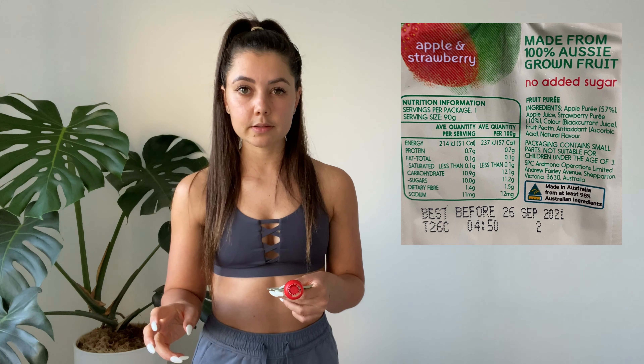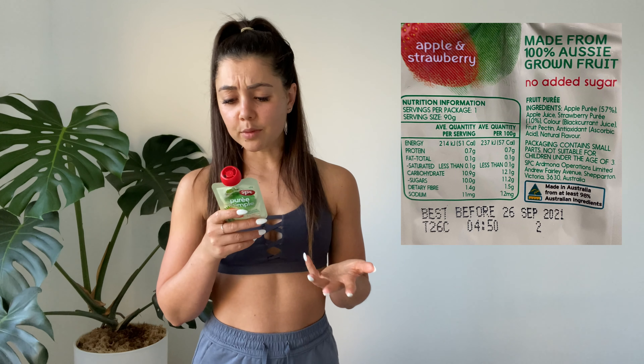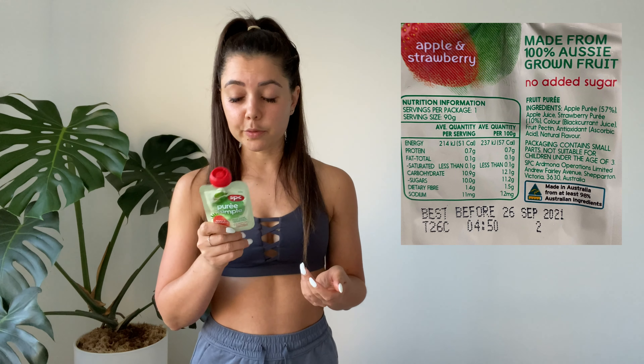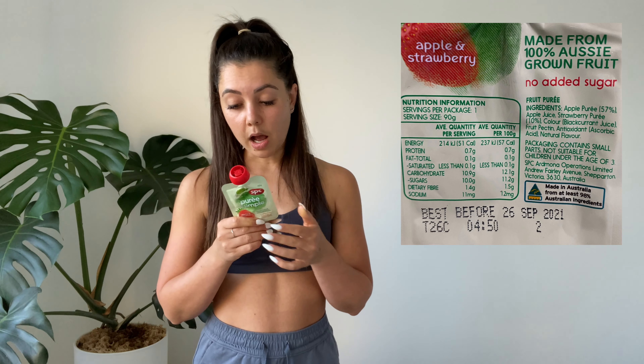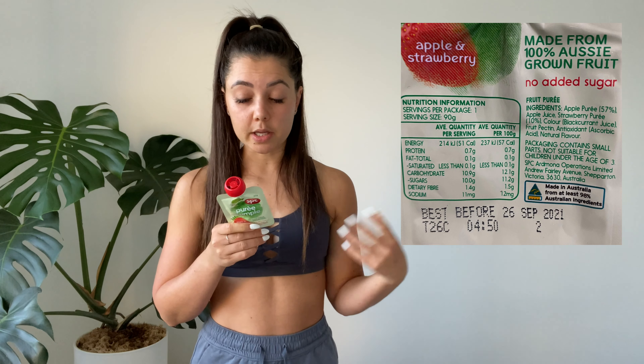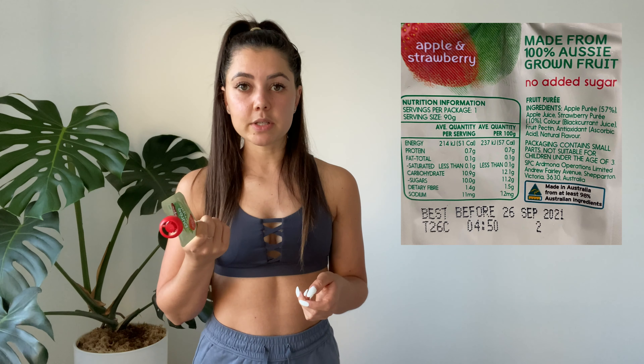I also like to stay away from preservatives as much as possible, and any colors that are not natural. This label has 'natural flavor' — I'm not sure exactly what that is — but overall for a packaged food item, the ingredients are actually pretty good. The color is blackcurrant juice, so that's a natural color. I can pretty much understand everything in there, and overall it fits into my calorie requirements, so I'm happy with it.